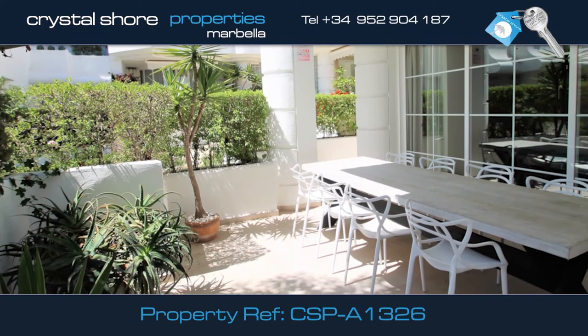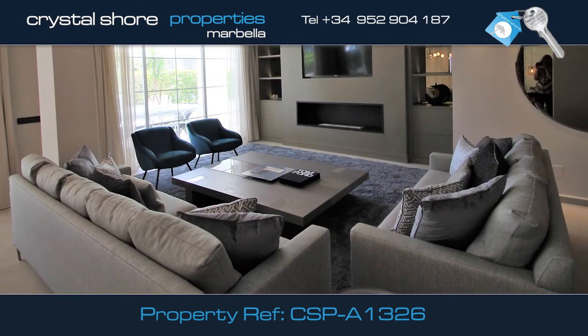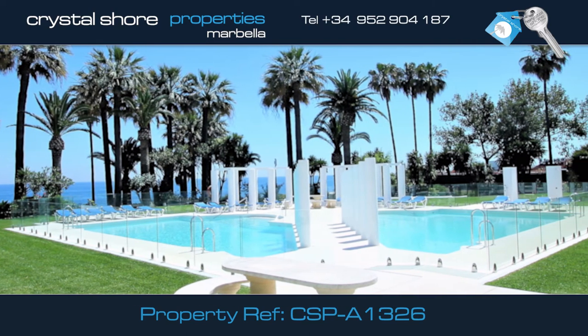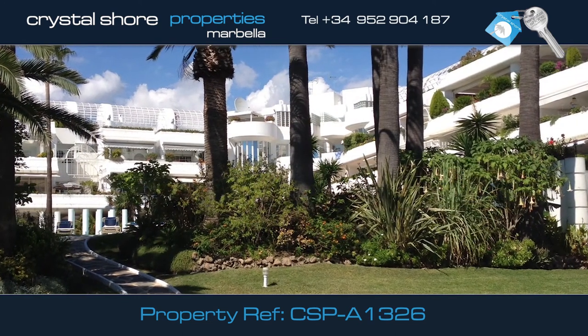As you can see, this is a wonderful opportunity to own a double apartment that has just undergone a major refurbishment in a spectacular location, close to all amenities and with 24 hour security. Call us today for more information or to arrange a viewing.